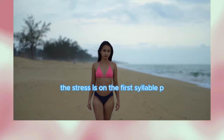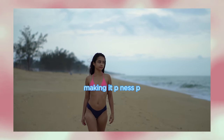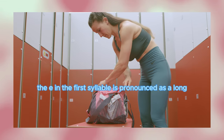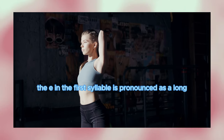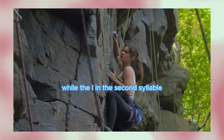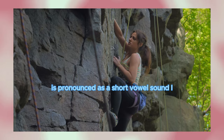The stress is on the first syllable 'pee,' making it PEE-nis. The E in the first syllable is pronounced as a long vowel sound, /iː/, while the I in the second syllable is pronounced as a short vowel sound, /ɪ/.